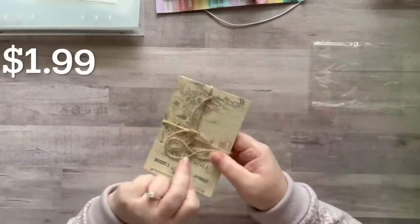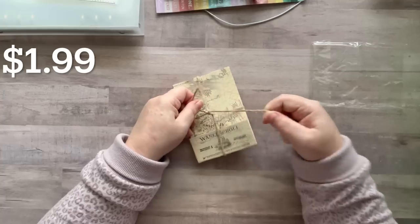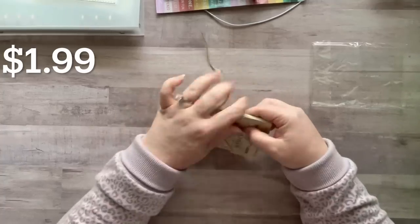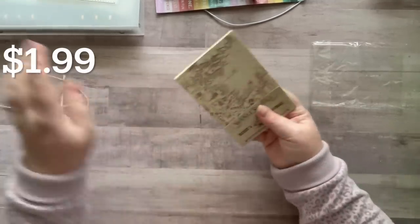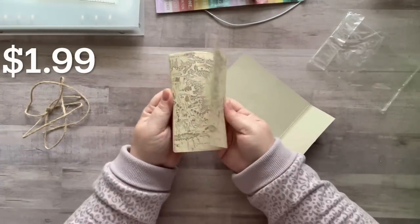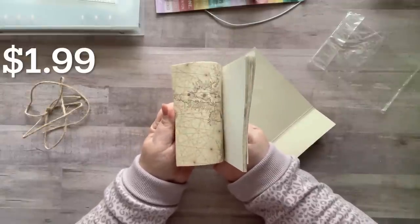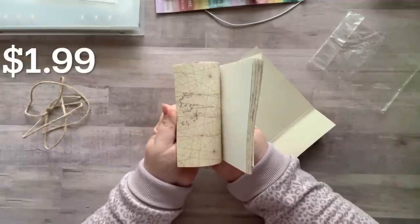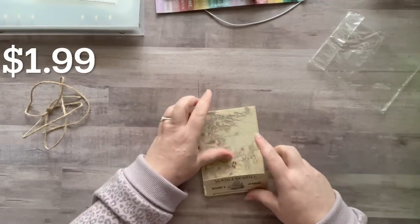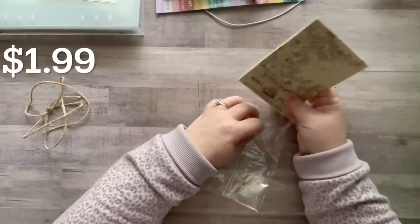I got what looks like papers — it's wrapped with some jute twine, which is really cool. It's map papers, different map designs. This will be fun to collage with. I'm not sure if I ordered this or if they replaced something that was out of stock.